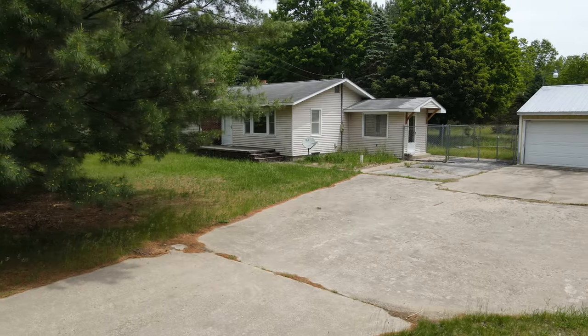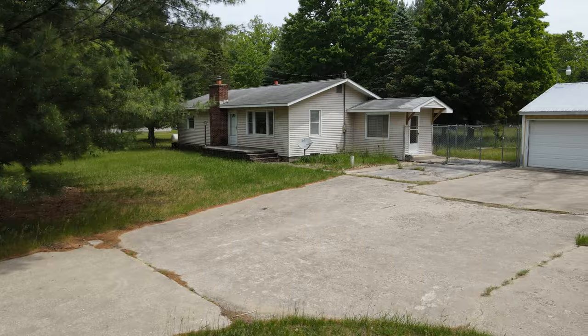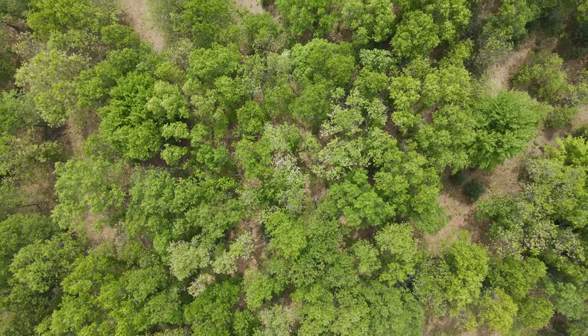Hey guys, what's up? It's Alex Hoffman here with Cholka Class Real Estate. We're up here in Fountain, Michigan taking a look at a beautiful ranch style home. The home itself could use a little bit of renovating, but it does feature two detached garages and over 14 acres to play around with. Check out the video and if you like it, give me a ring.